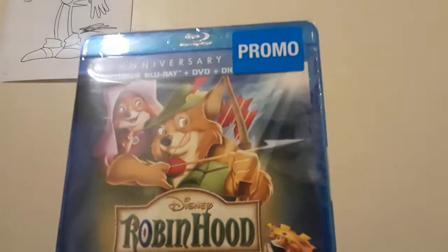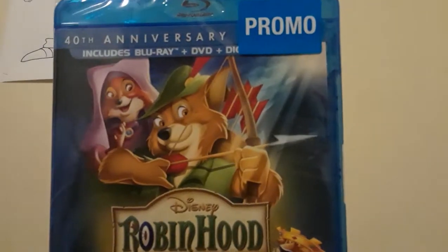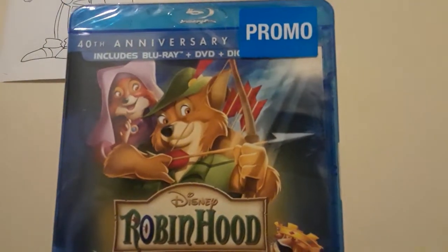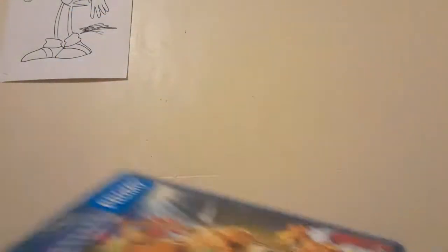Anyway, let's get on to the Disney Blu-rays. First up we have Robin Hood: The 40th Anniversary Edition. This came out in 1973, and the Blu-ray came out in 2013 — and Robin Hood is actually celebrating its 45th anniversary this year.